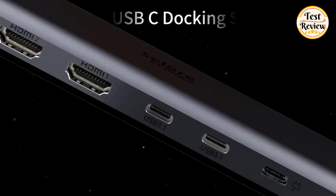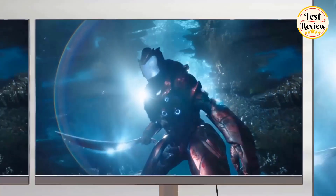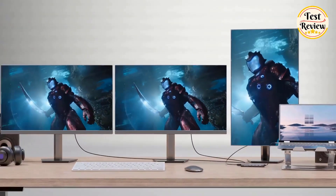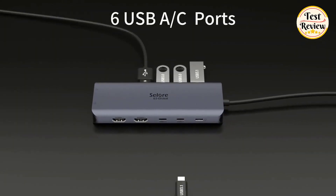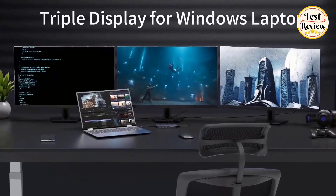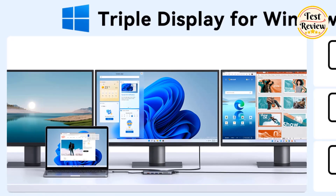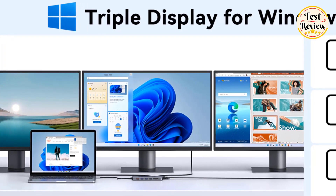Number five: the Solora USB-C docking station, a versatile 14-in-1 hub designed to expand your laptop's connectivity effortlessly. With dual HDMI, VGA, and USB-C ports, this docking station supports both Windows and Mac laptops, enabling mirror mode on all systems and extended display mode on Windows.